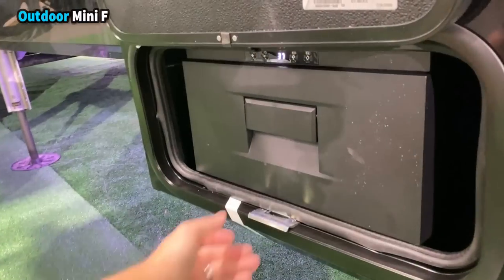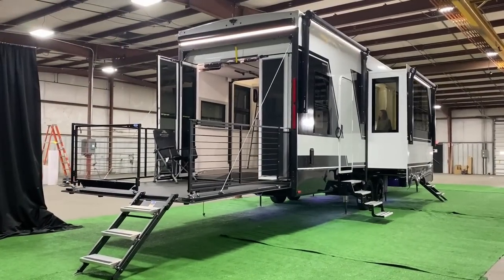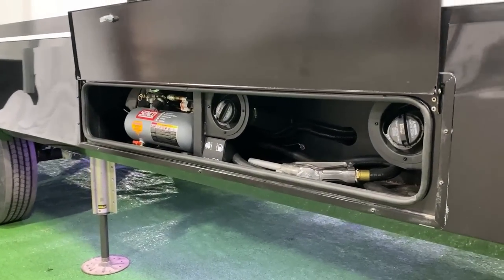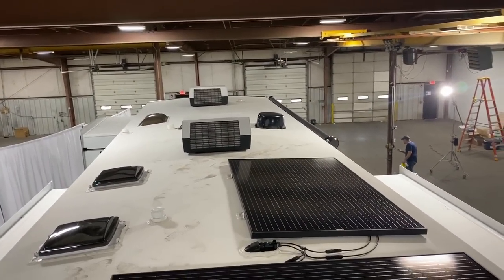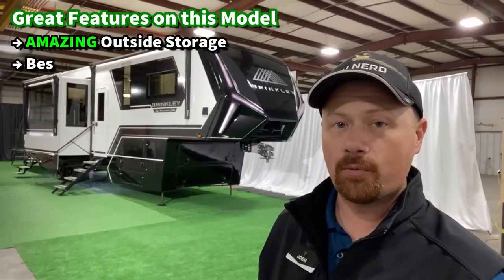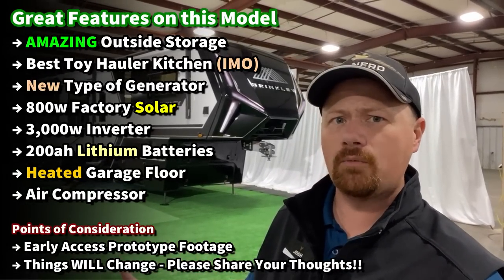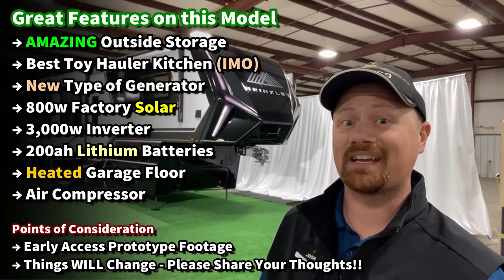Everybody and their brother is going to know what you're doing on the road. One of the key things they did different on the interior is the loft for the garage area — they actually put it in the garage instead of in the living area. What they've truly done is created a luxury living fifth wheel that just happens to have a totally separate flex-function room on the back. You could load side-by-sides, family, or friends — anything you wanted and then some.